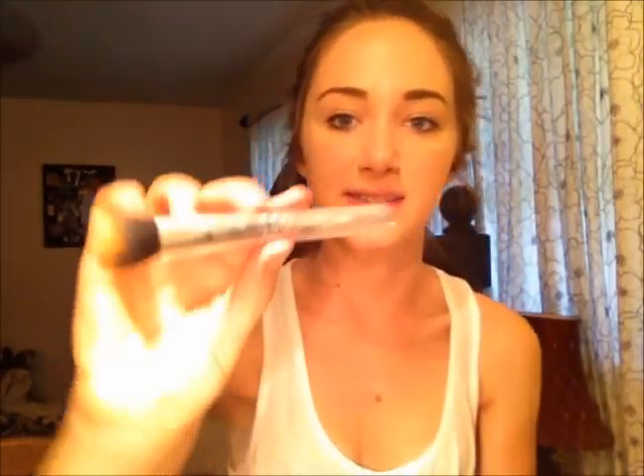Now I'm going to use the smaller version of that MAC brush — the 130 SE. It's a nice little blending brush for concealer, and I'm just going to blend those little places to give a little highlighting around those areas. When you use only a little bit of concealer you really don't need powder over it — it's like finished already and really doesn't need a finishing powder.